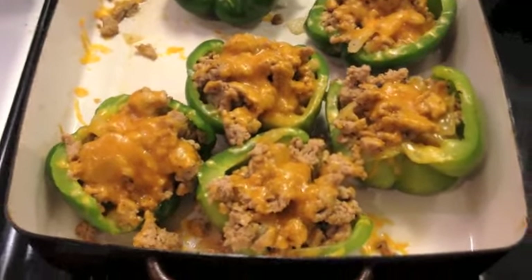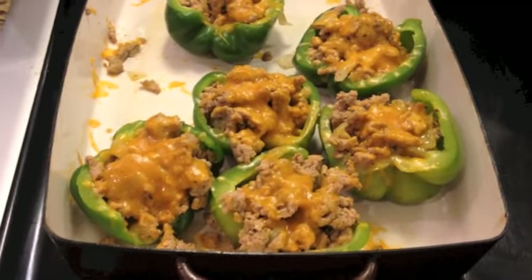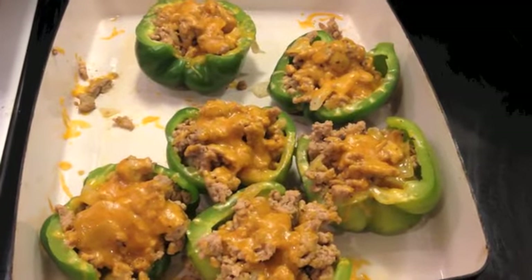I'm going to have these two stuffed peppers for dinner tonight. Hope you enjoyed my day of eating vlog — if you have any questions please leave them below and I will see you in my next video. Bye guys!